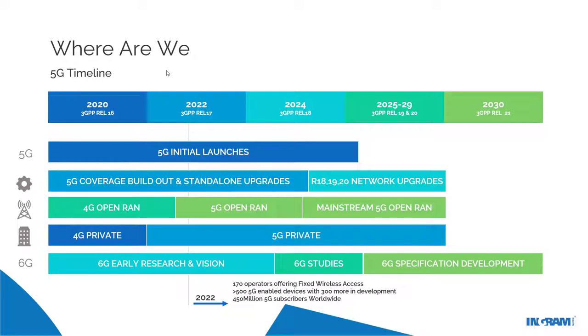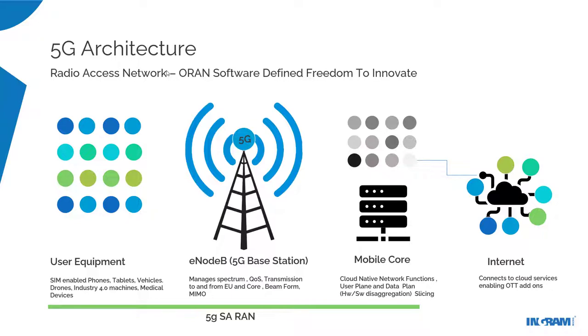Even though we're talking about 5G in 2022, people are already talking about 6G — because 5G is a sea change architecturally, well and truly designed around software. You've got user equipment — handsets, IoT, Industry 4.0 machines — then the antennas, E-NodeBs, the base stations managing spectrum and quality of service, transmitting to and from end user devices and the core. There are significant advancements in antenna capabilities in 5G: beamforming — almost a single line of sight to the end user device — and massive MIMO, making 5G more reliable and achieving that 99% availability.